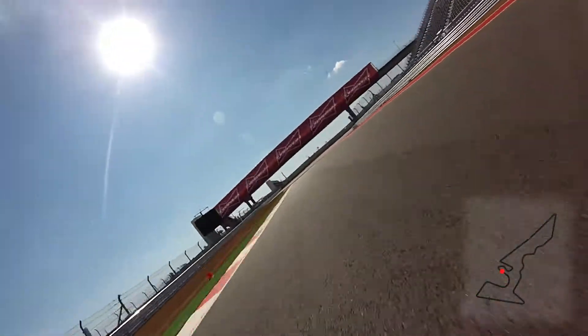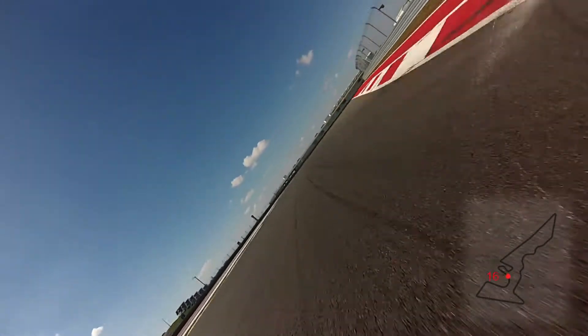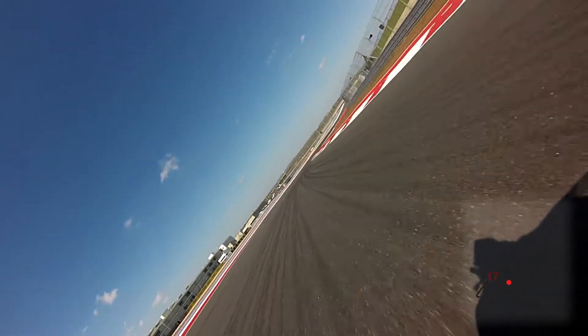No sooner are you out of there than you're into another little short straight, but now a very, very fast right-hander — a triple apex. We used to have something similar at Turkey all those years ago. Challenging corner for the car.